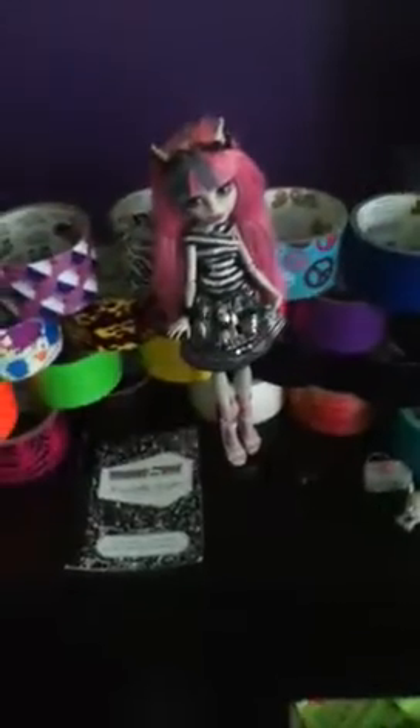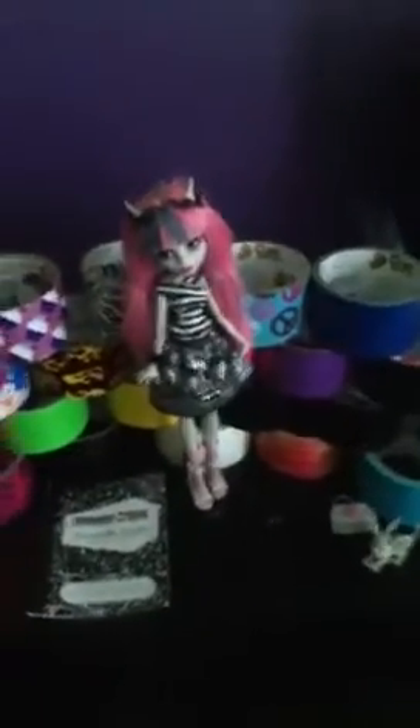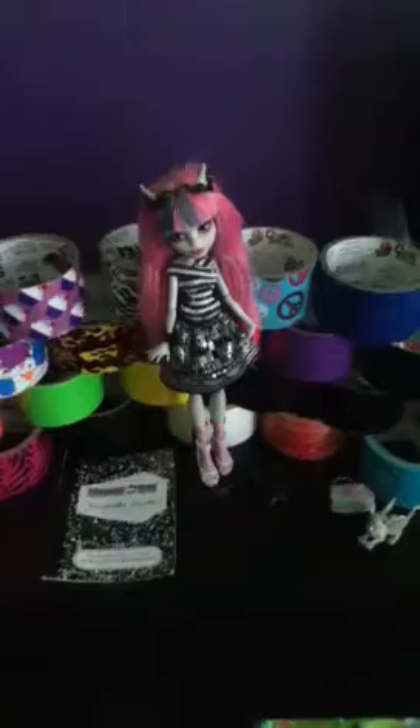Hey everybody, this is SuperDuct Tape Girl, and I'm going to do a review on Rochelle Goyle. Sadly, I do not have her box, but I'll be doing a review on her.